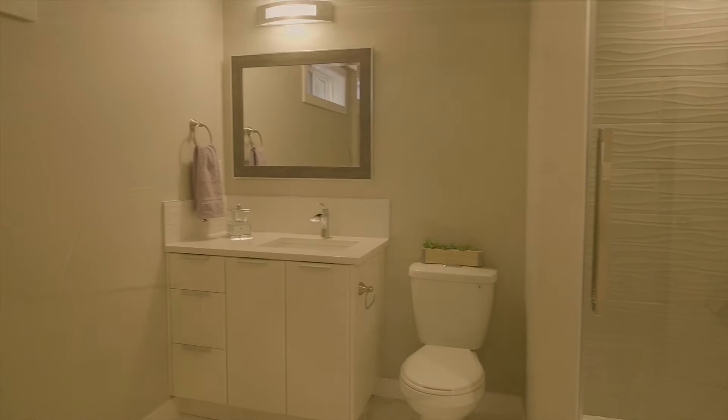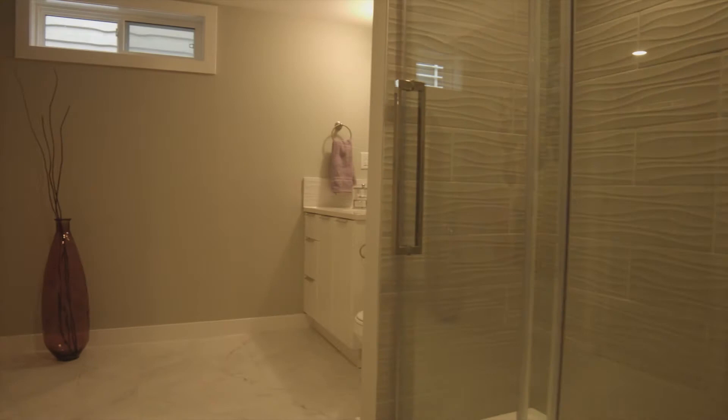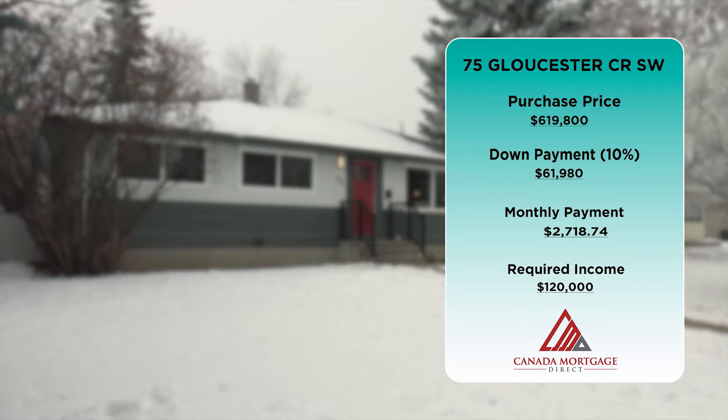This renovated home has been approved and inspected adhering to all City of Calgary building codes. This property is listed for $619,800. For additional information, please visit thomasyoung.ca or call 403-708-9722.